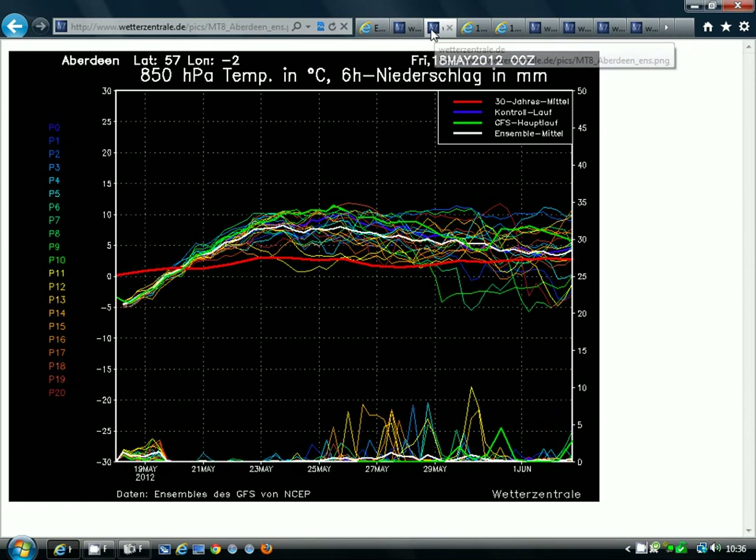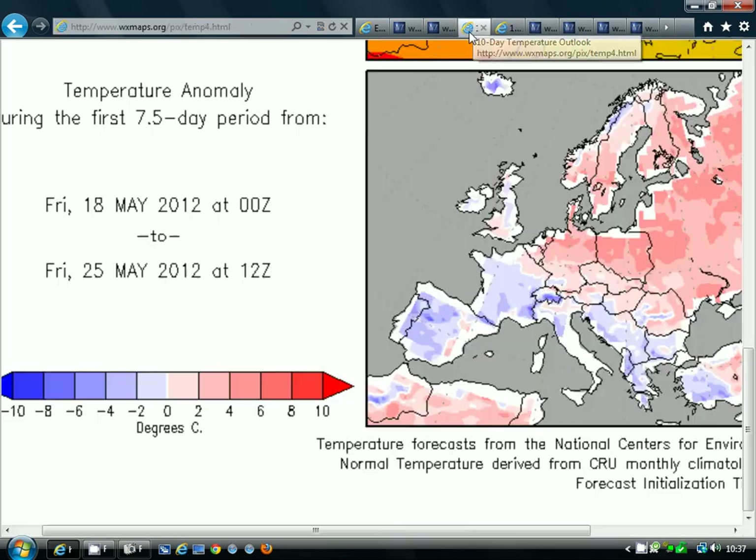This is the ensemble for London. Let's have a look at the ensemble for Aberdeen — very similar situation. We're below average across Scotland at the moment, but look how those temperature lines push above average very rapidly over the next two or three days, and then we set up an extended run of above-average temperatures through the course of next week. The red line is the average temperature for the time of year — we're going well above that average line, so temperatures are going above the seasonal norm. Notice the rainfall spikes are easing off, so we're going warmer and drier through the course of next week.